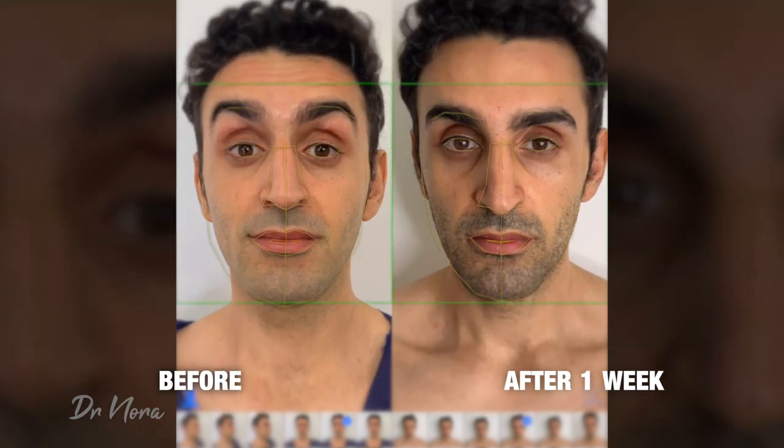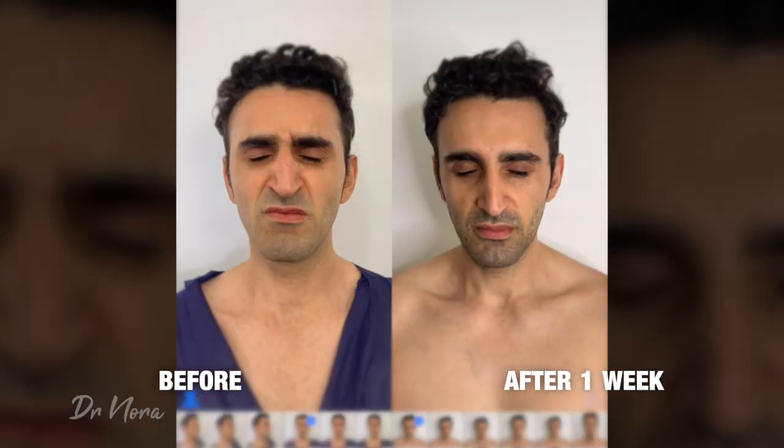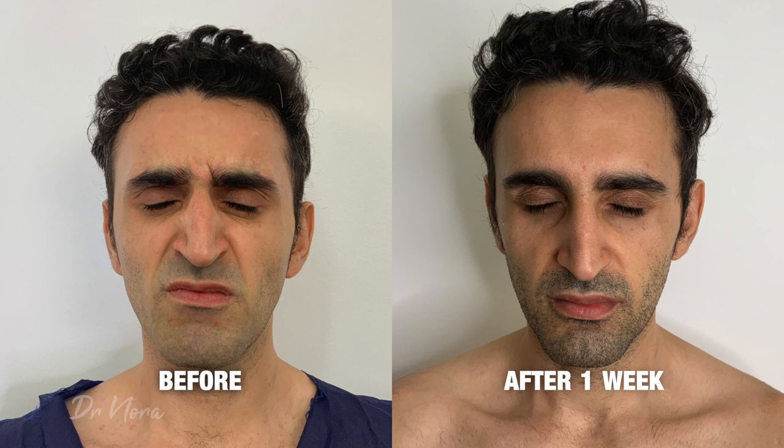You'll typically tend to see changes in the next two to three days, with optimal results at two weeks, and typically results will tend to last about three to five months. On the left you can see his before picture and on the right his after. As you can see, his frontalis muscle no longer has those strong dynamic lines that we saw before. Moving on to his frown — his before picture he looked pretty angry, and on the right he doesn't look so angry anymore. That's fantastic — so there you have an anti-wrinkle treatment for the forehead and frown.